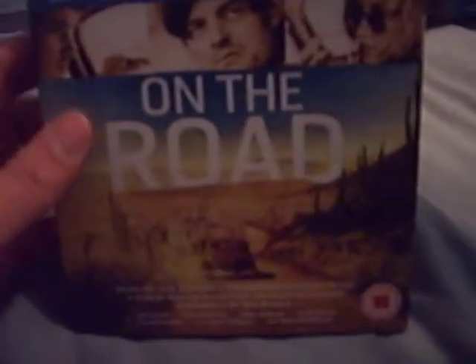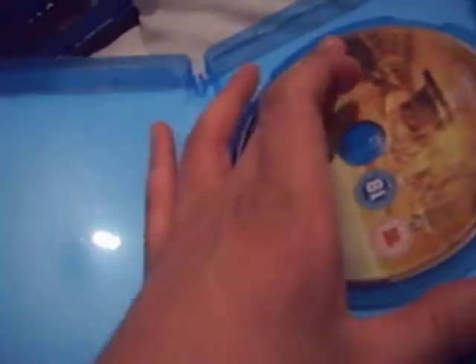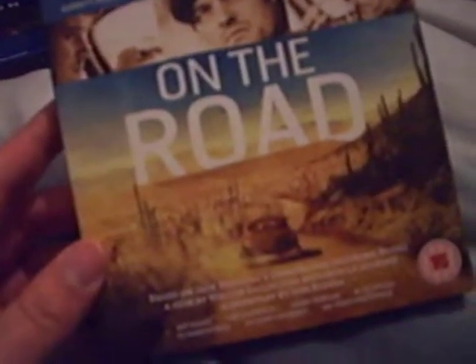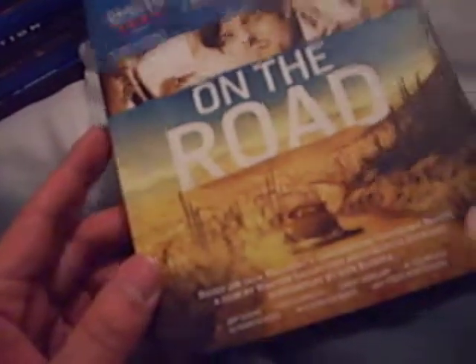The last one, last but not least, is On the Road with Kristen Stewart. That's the front of the slipcard and there's the back. I believe it's the same on the DVD as the Blu-ray itself. I got this for £10. I went to Asda the same day just to look, and this was on DVD for £10, and I believe the Blu-ray there was about £15, so I saved myself about £5. I haven't actually watched this film. I've watched House at the End of the Street — it's a good film.